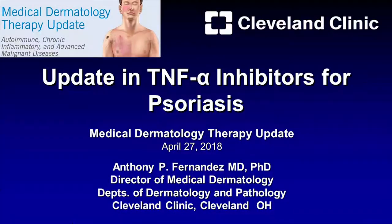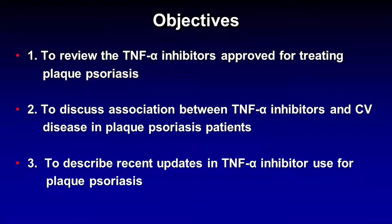I'm going to give you an update on TNF inhibitors for psoriasis. The objectives for this presentation are: first, to review the TNF-alpha inhibitors approved for treating plaque psoriasis; to discuss the association between TNF-alpha inhibitors and cardiovascular disease in plaque psoriasis patients; and finally, to describe a few recent updates in TNF-alpha inhibitor use for plaque psoriasis.